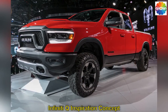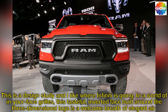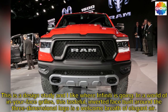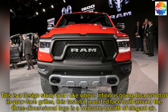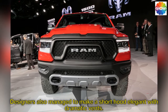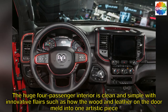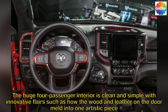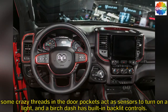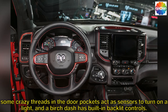Infiniti QX Inspiration Concept. This is a design study and I like where Infiniti is going. In a world of in-your-face grilles, this tasteful inverted face built around the three-dimensional logo is a welcome breath of elegant air. Designers also managed to make a short toe look elegant with dramatic vents. The huge four-passenger interior is clean and simple with innovative flares — such as how the wood and leather on the door meld into one artistic piece. Some crazy threads in the door pockets act as sensors to turn on a light, and a birch dash has built-in backlit controls.